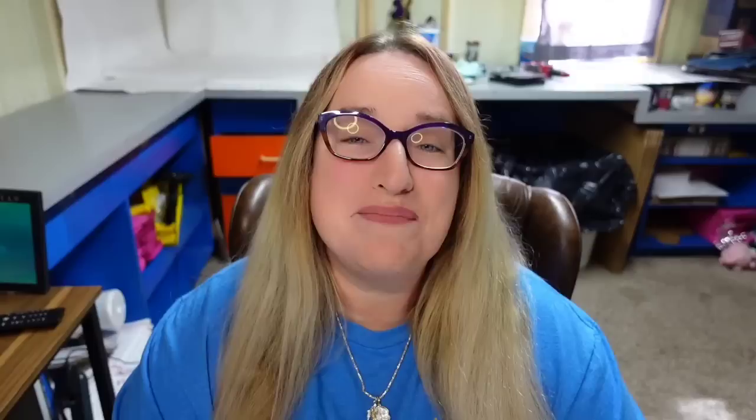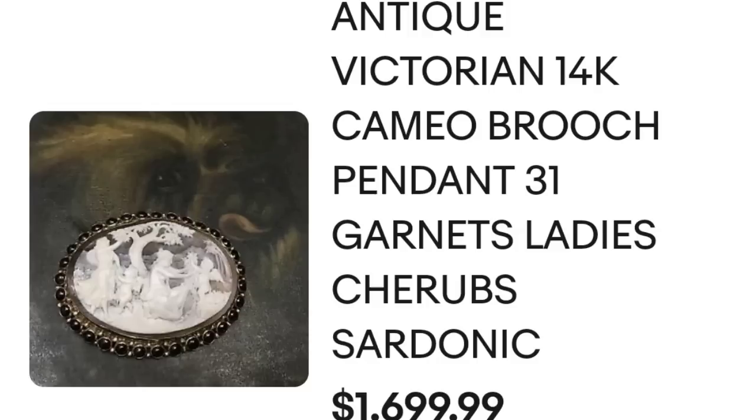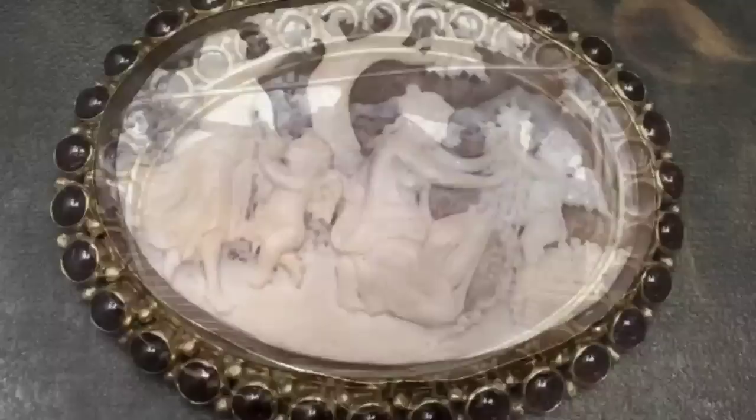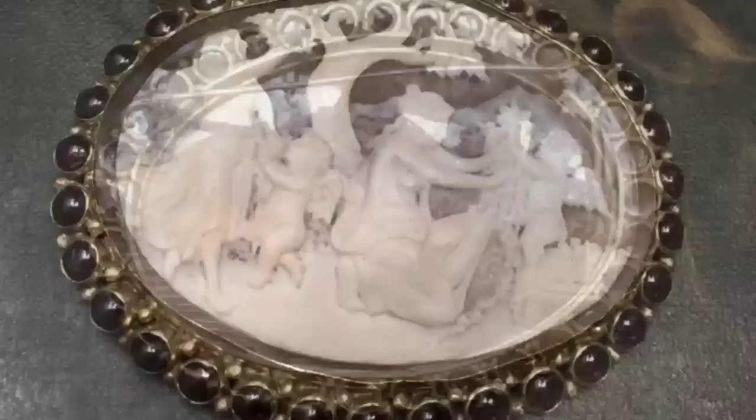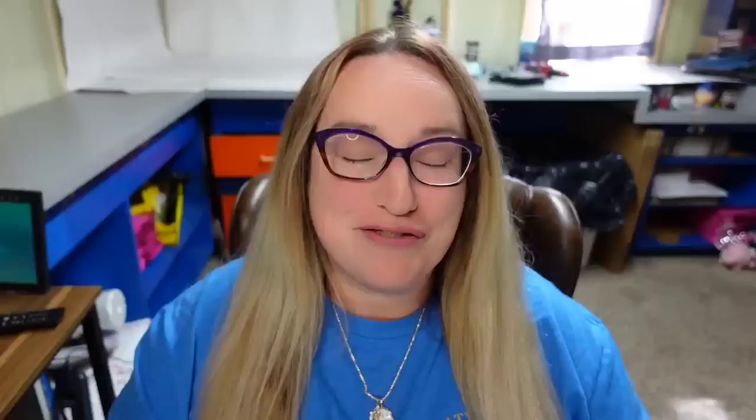Up next is an absolutely beautiful cameo. Some cameos can be worth a ton of money — you just have to learn which ones are. There are a ton of cameos out there, so be careful when paying up. This is an antique Victorian 14 carat cameo pendant with 31 garnets, ladies and cherub, sardonic, sold buy it now for $1,699. Here you can see the beautiful carving. On the back, this one is not marked 14 carat, so you would need to test to confirm.